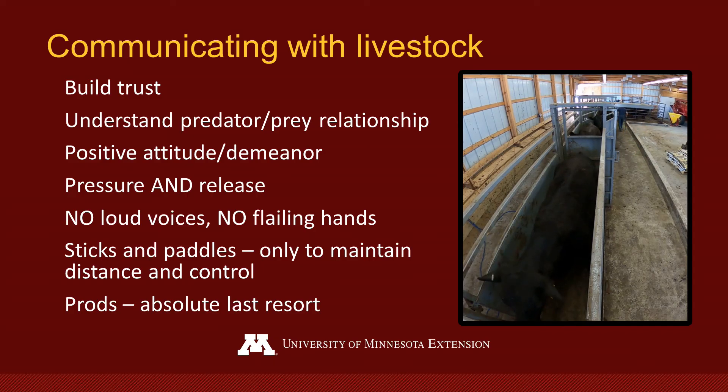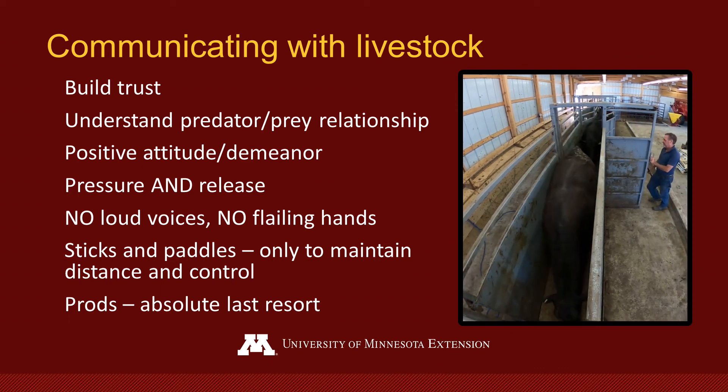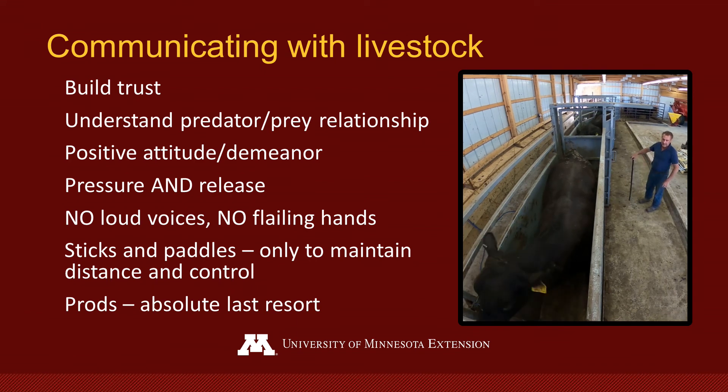Developing good habits when working with livestock will translate to effective handling. When communicating with livestock, we need to remember to build trust, understand the predator-prey relationship, have a positive attitude and demeanor, apply pressure and release it, no loud noises, no flailing hands, and use sticks and paddles only to maintain distance and control — never on the animal itself. Prods should be used only as an absolute last resort.